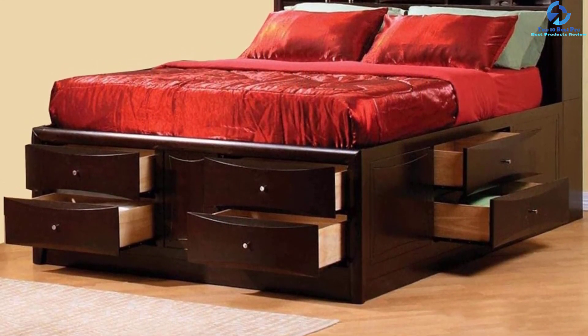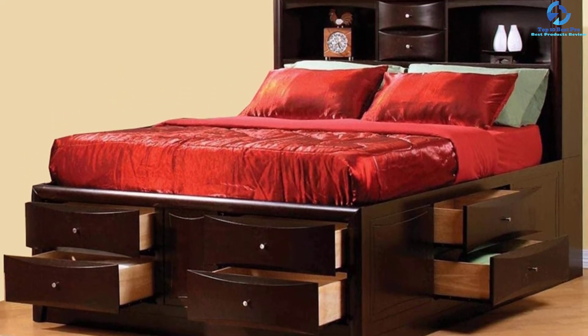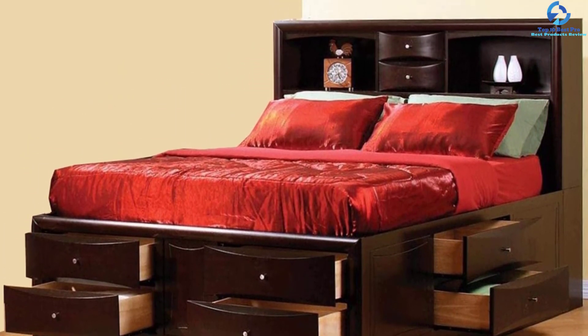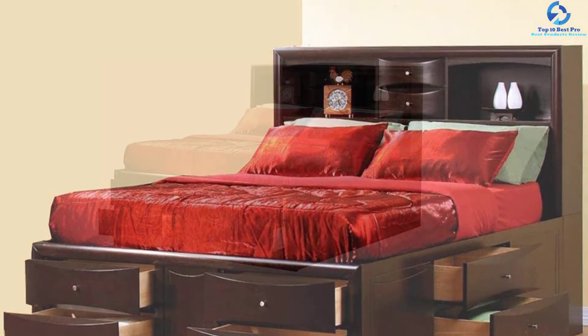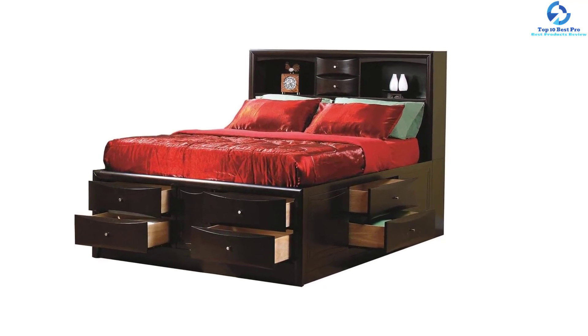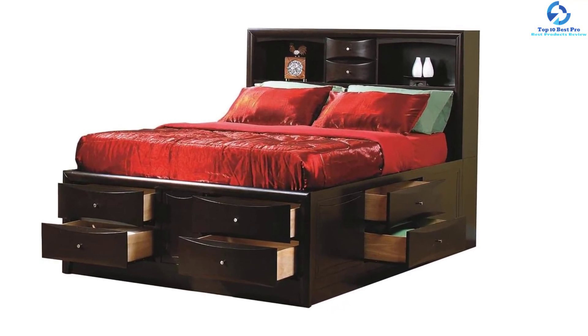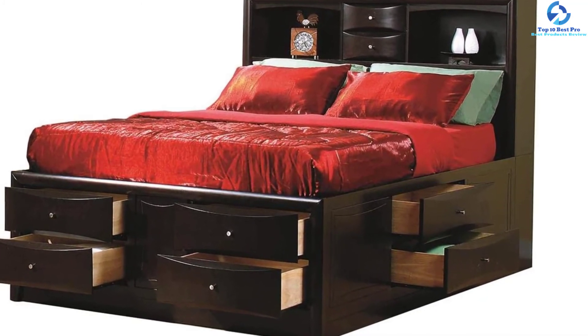The silver hardware finish gives this product an oomph factor. It can hold weight up to 600 pounds and comes with 12 roll slat battens as the bed slat. This item also has two felt-lined shelves and two center drawers, so storing all your necessities under one compact spot won't be difficult at all.